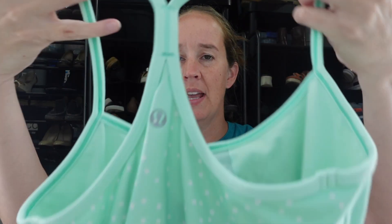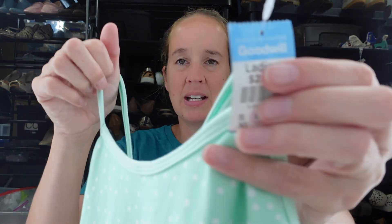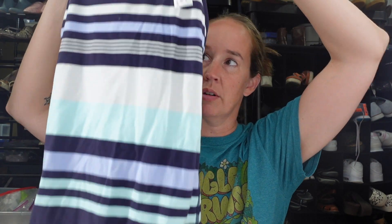I did get a few Lululemon tank tops at the thrift store. I might bundle these together because there are like three of the same size and same style — I think it's the Power Y. This one is a green polka dot, size six, no bra pads. Only $2.99 at this Goodwill. The striped blue, teal, and white one has a size dot — it's a size four. So maybe they're size four or six.